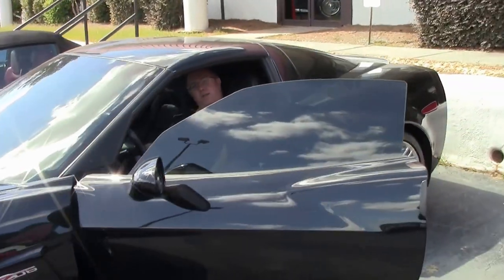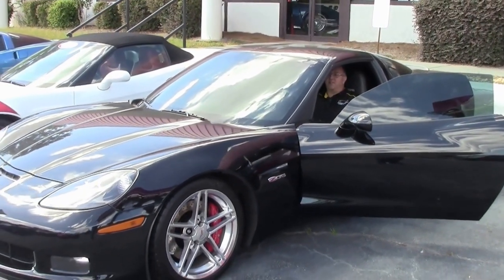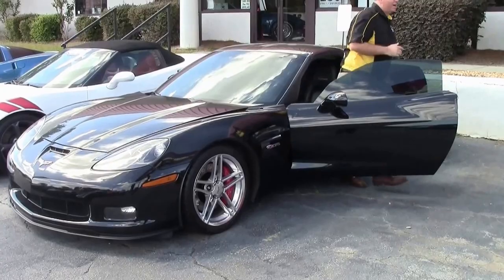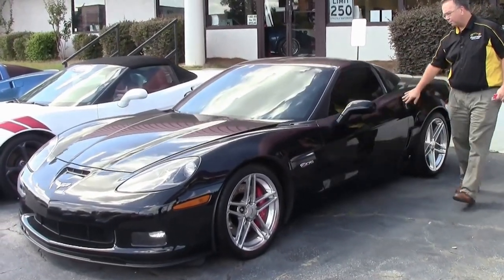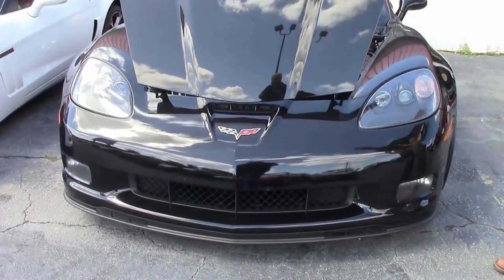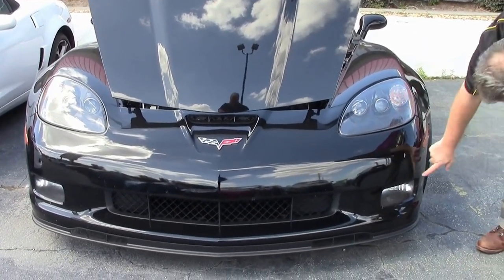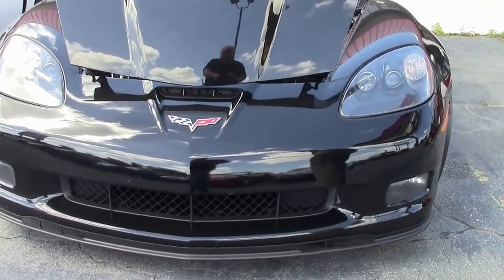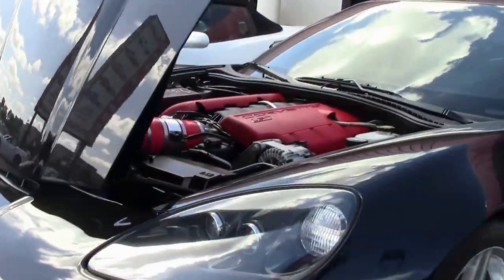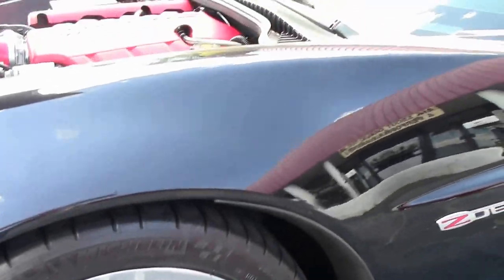If you're looking for a car with a little bit of noise, this 2007 black Z06 definitely gives you that. It has a camshaft, long tube headers, and an exhaust system. It's an absolutely gorgeous car with only 26,000 miles, nice clear headlights, paint in very good shape — do notice a small blemish — wearing a set of Michelin Pilot Sport tires and stock wheels.